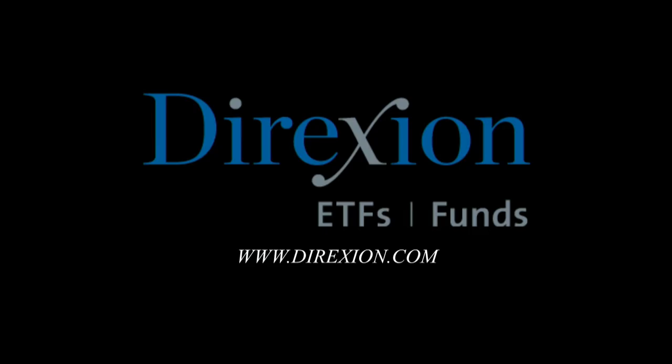This portion of Trade What You See is brought to you by Direxion's daily leveraged and inverse ETFs. Whether you're a bull or a bear, you choose the direction. Visit Direxion.com. Investing in the funds involves significant risk and should only be utilized by investors who understand the impact of leverage and actively monitor their portfolio. They are not designed to track the underlying index or security for more than a day. Before investing, carefully consider a fund's investment objective, risks, charges, and expenses contained in the prospectus available at Direxion.com. Distributor Foresight Fund Services, LLC.